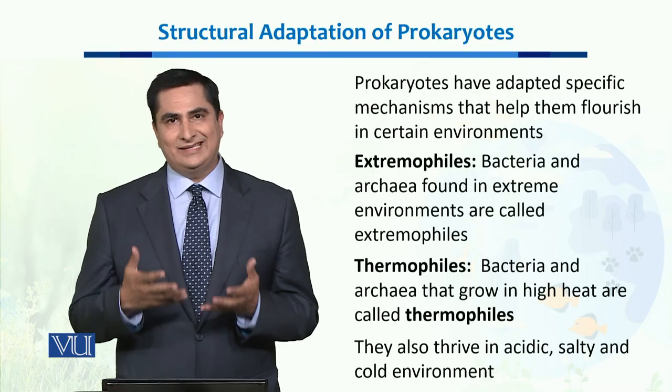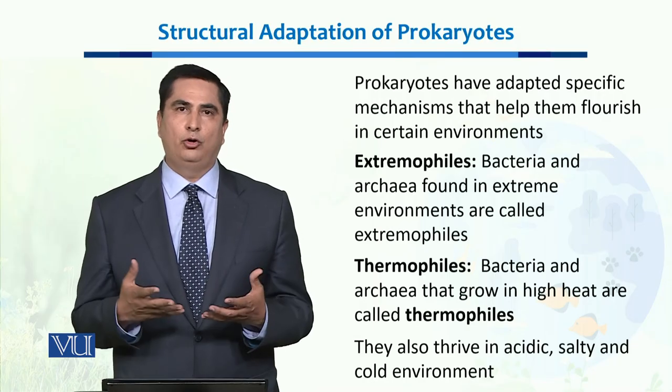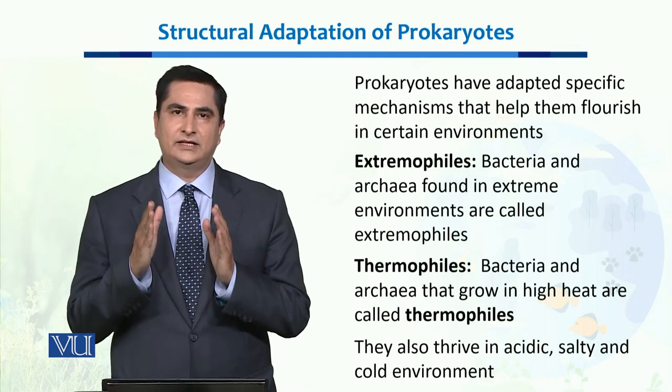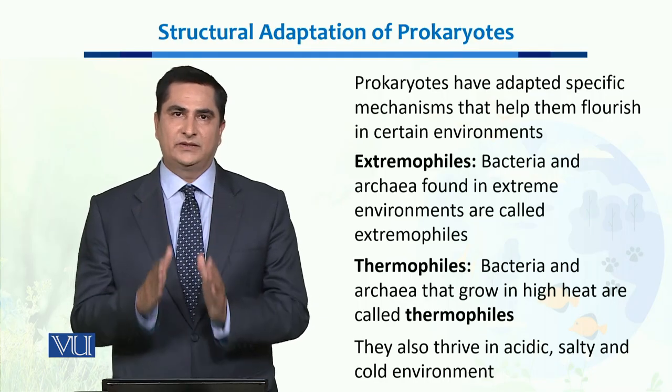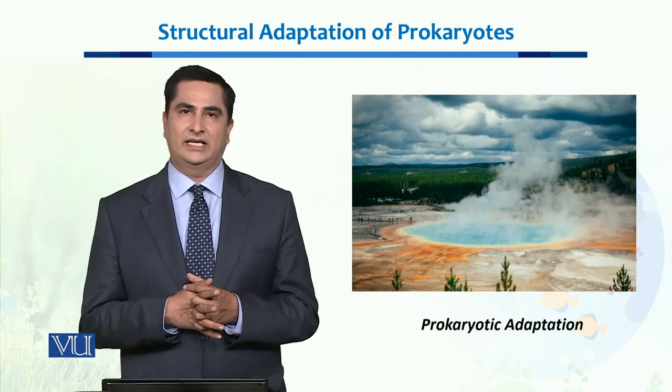Whether the environment is acidic, whether it is saltish, or whether it's a very cold environment just like Antarctica, Prokaryotes have successfully been able to stay in those places and inhabit them successfully.